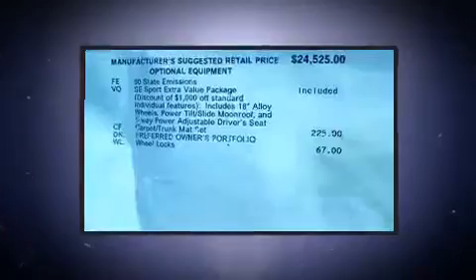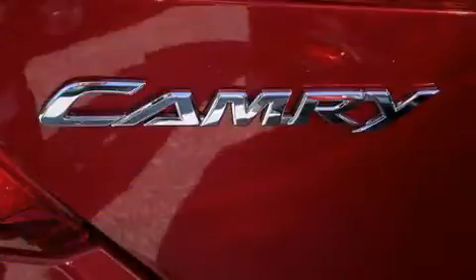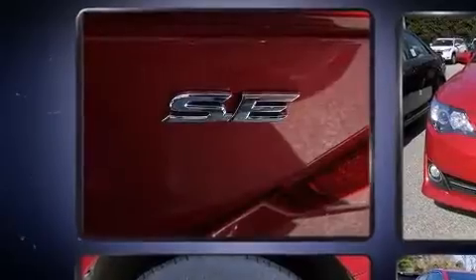Toyota prioritized fit and finish as evidenced by a trip computer, power windows, and one-touch window functionality. For drivers who enjoy the natural environment, a power moonroof allows an infusion of fresh air.